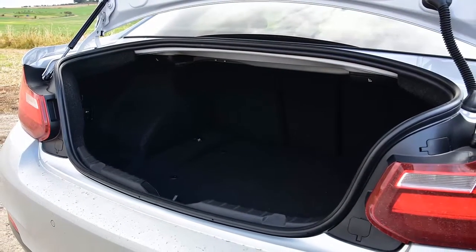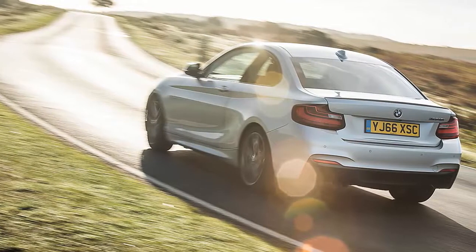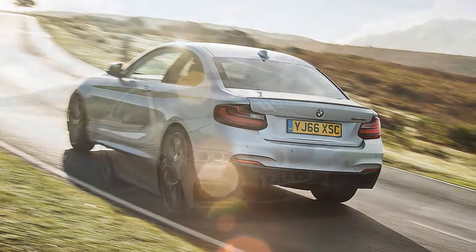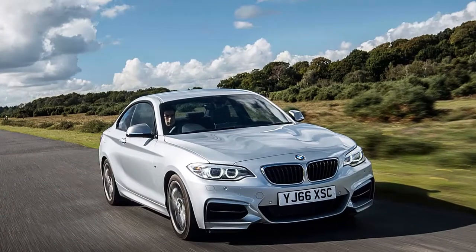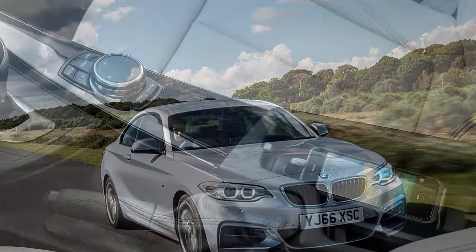Add in the delightfully snickety six-speed manual and you'll almost certainly end up annoying your passengers. Visually, the M240i is as before, with the M Performance add-ons helping to disguise the slightly odd 2 Series proportions, while the cabin design is the usual BMW slick, although the materials are not of the order of bigger models.